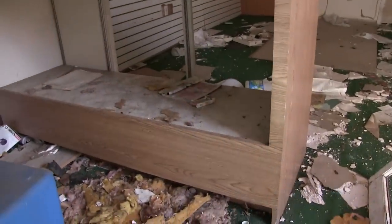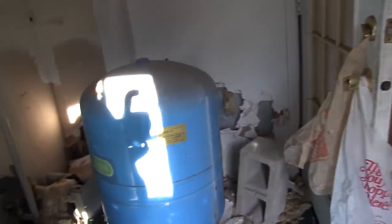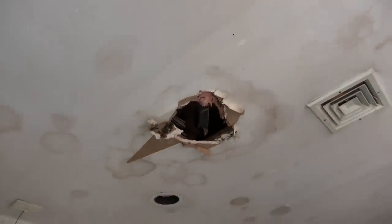The bathroom's been completely trashed and gutted. Let's see what year the phone book is from — 2000 to 2001. You can see the critters got into the attic space and ate their way through.